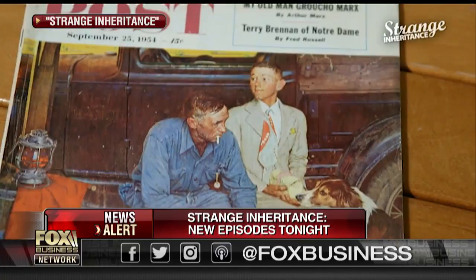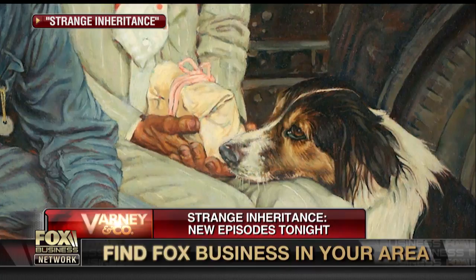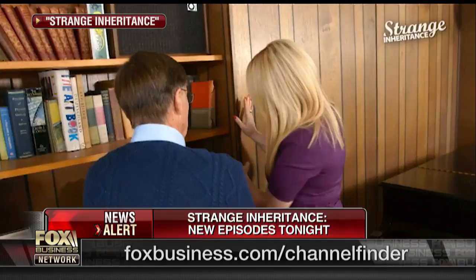Turns out the real one was hidden behind that secret wall. This is an amazing story of an illustrator, Don Trachty, who passed away and left his kids some paintings, including what became the cover of the Saturday Evening Post. Remember those iconic covers that Norman Rockwell painted? This is a very well-known one. That picture — the one we're looking at now — is the real one, painted by Norman Rockwell. Is that correct?